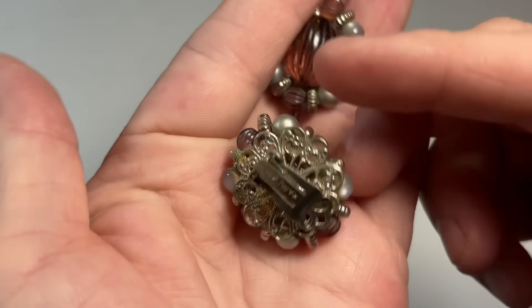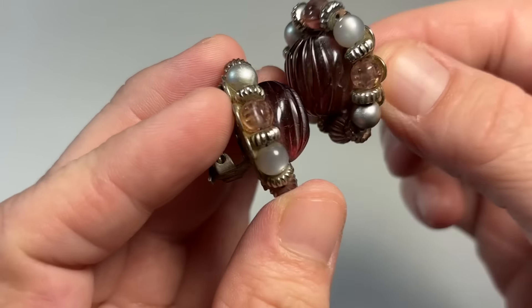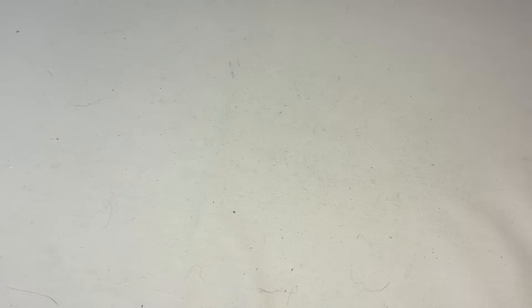These are cute. They're Karu Arc — I never know how to say that, but beautiful molded acrylic earrings. Very good, very good.